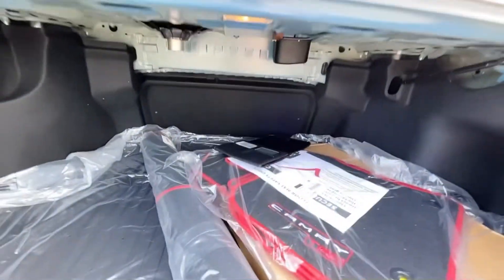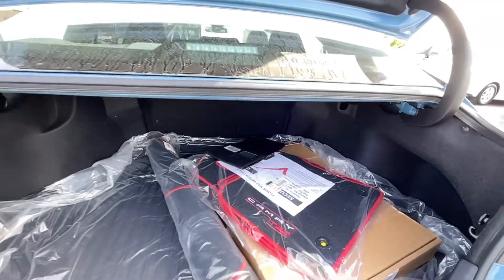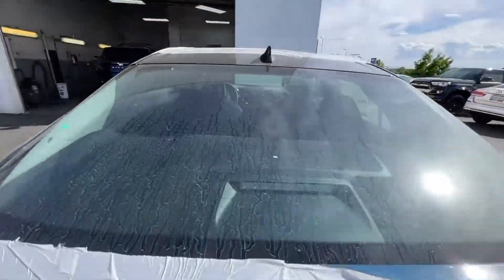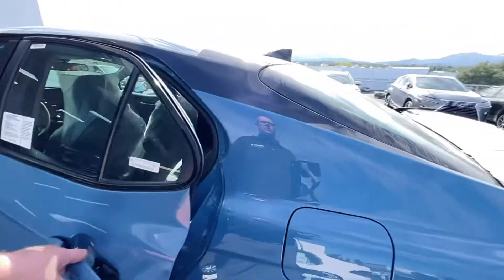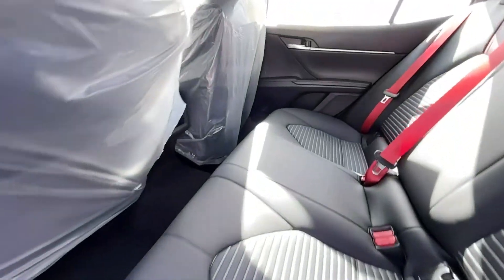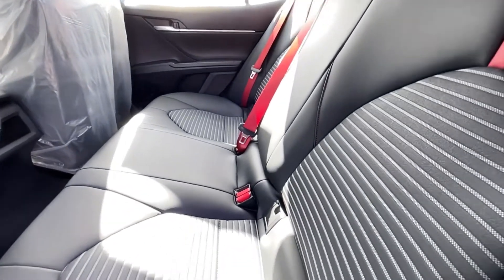A huge trunk on this one, giving you a lot of room, plus it has pass-through with the back seats. There's your big subwoofer — they put it right there in the back. So this is premium JBL audio with a subwoofer and two sets of floor mats. Nice features here, got armrests with cup holders.